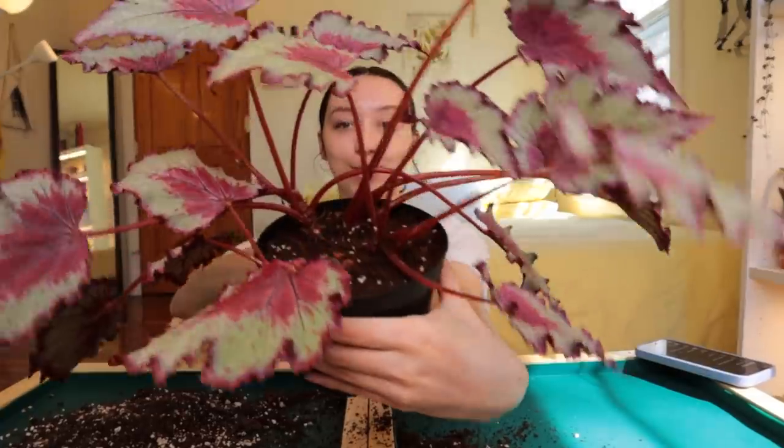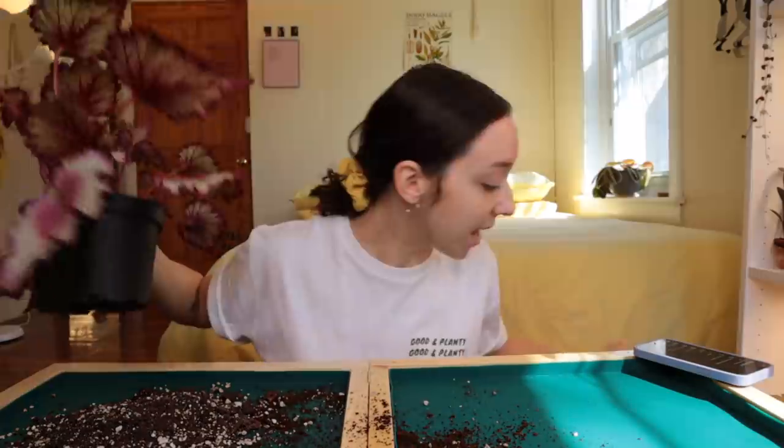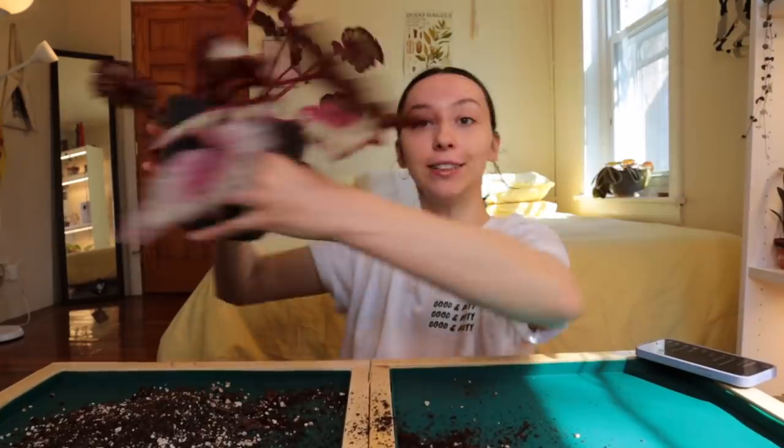The begonia is all done — this one took a minute, but look how full it is! Now the whole pot is full, not just one side. I think it looks great. She's going in her little cover pot. Next, I have a few questions that involve Jonah.